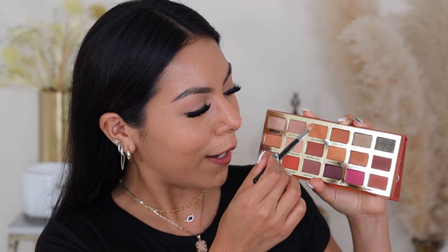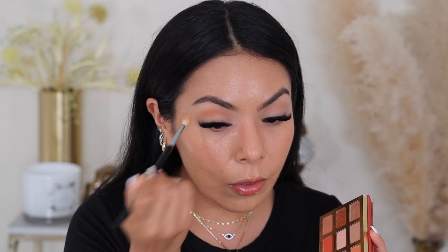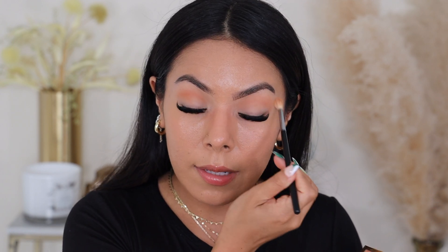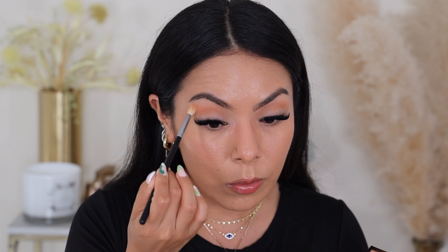Then we're going to go in with the shade Crust Issues — that is such a cute name. I'm going to put that kind of closer to my crease, and wow, that color is gorgeous. I can't tell you how many times I went back and forth from the display of this collection because I was literally like, should I get it? It's a little too pricey. And then I was like, girl, just use your Ulta points. That's one of the things I love about Ulta — they have a great reward points system.